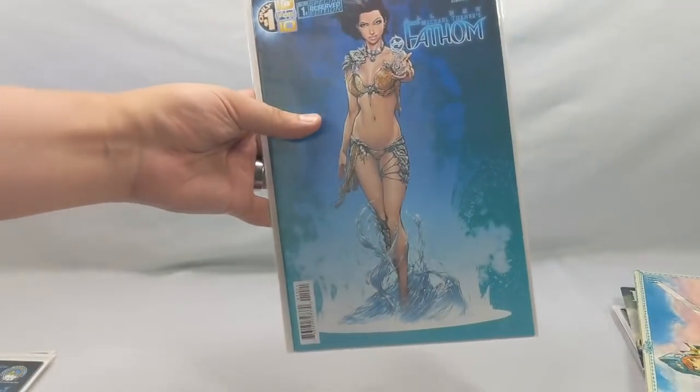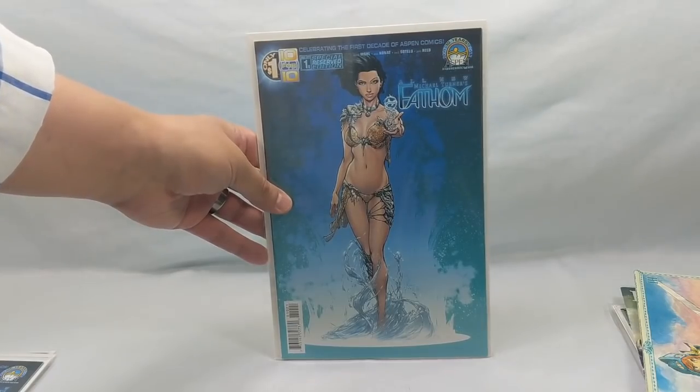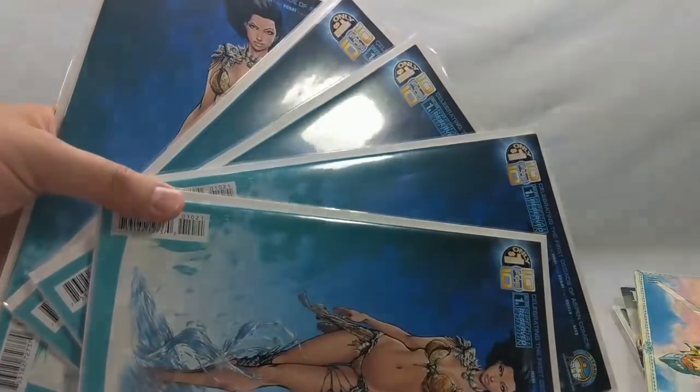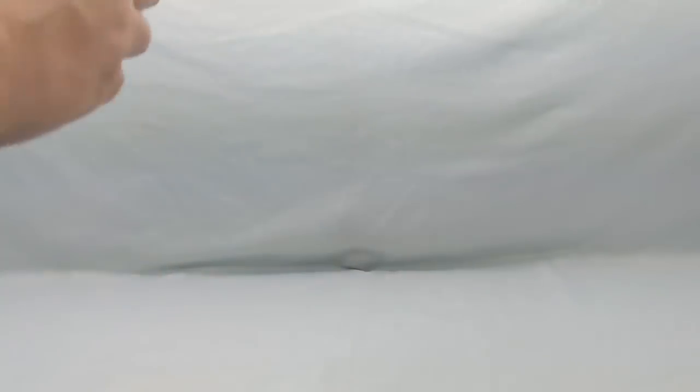I found a couple of Fathom number one special reserved editions — I had never seen this before, but apparently it was a pretty cool variant and they had a bunch, so I bought them. Alright, let's pack these back into the box and pull the next stack out.